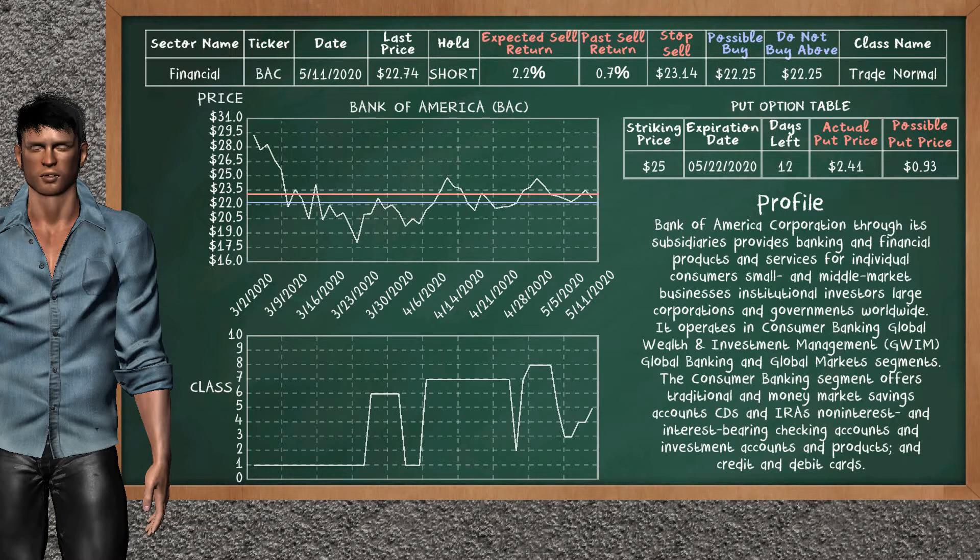Bank of America was a previous top seller alternative. Today, our analysis is suggesting to continue holding it short. You can observe that Bank of America is a trade normal class. In the past, it has given an average sell return of 0.7%. You may expect now a sell return of 2.2%. We suggest to buy it at a maximum price of $22.25. We suggest to stop selling if the price is $23.14. On the put option table, Bank of America has a striking price at $25. The actual put price is at $2.41, but we expect a possible put price at $0.93.